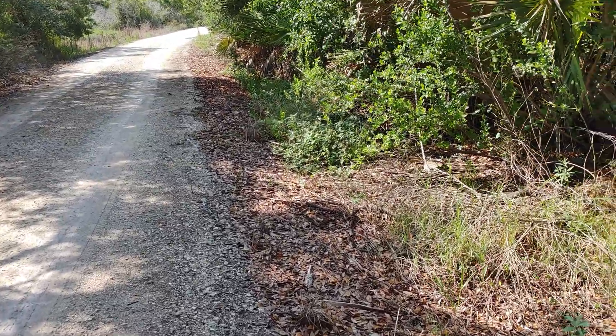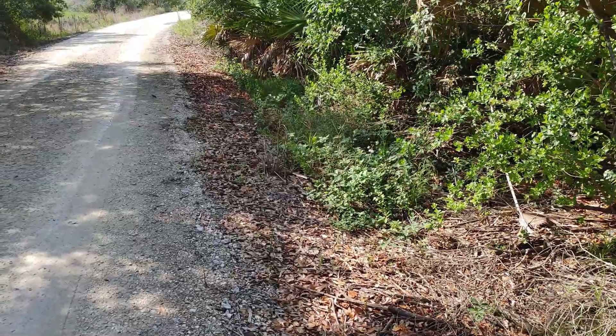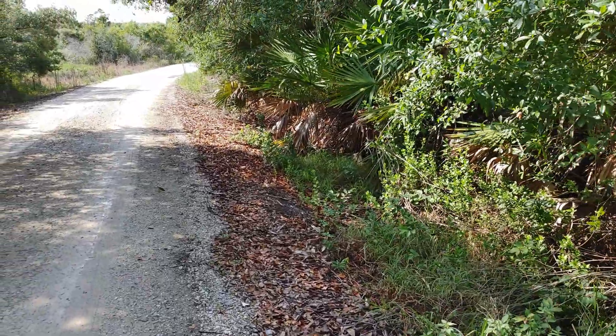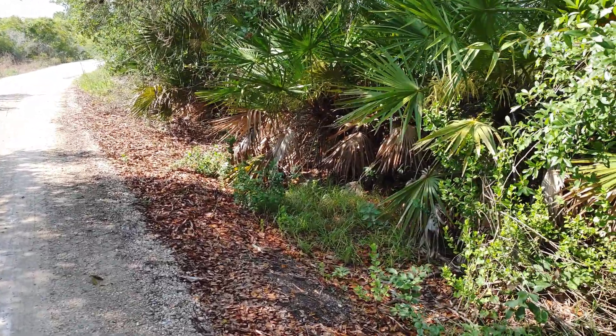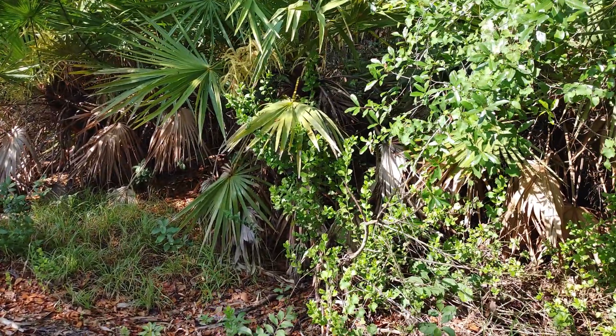Another beautiful day in the forest. I'm at the same spot I was at last time. Some of my other favorite places to go and herp at are closed right now due to the crisis that's happening, and this is one of my favorite spots that are still open. So I've been hitting it hard lately.